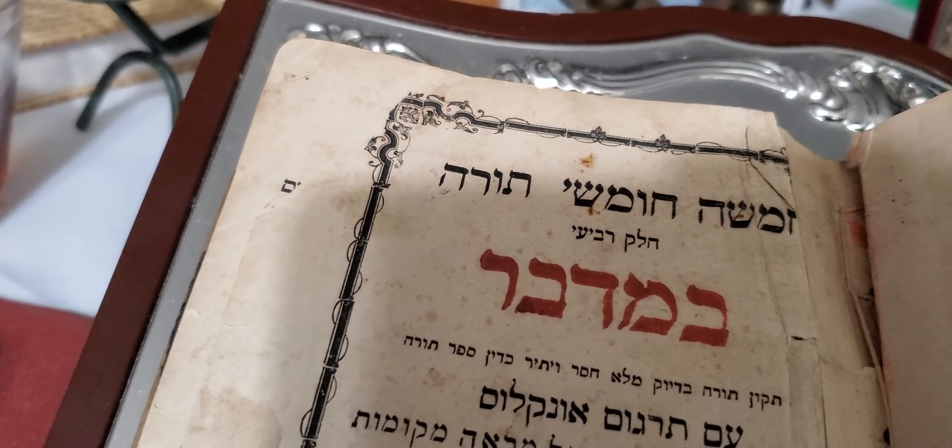Let's get to the title page again. So this is Bamidbar from Vienna, and this is from Vilna — this is Devarim. This is Vilna, this is Devarim.